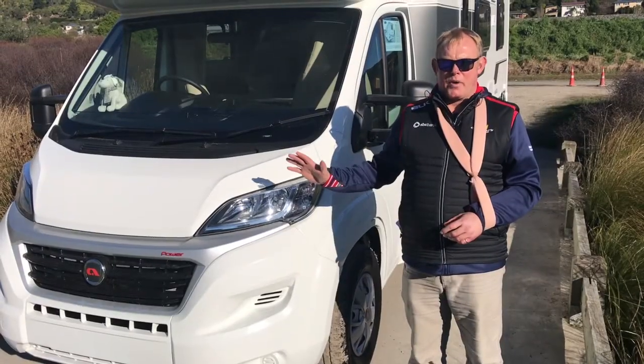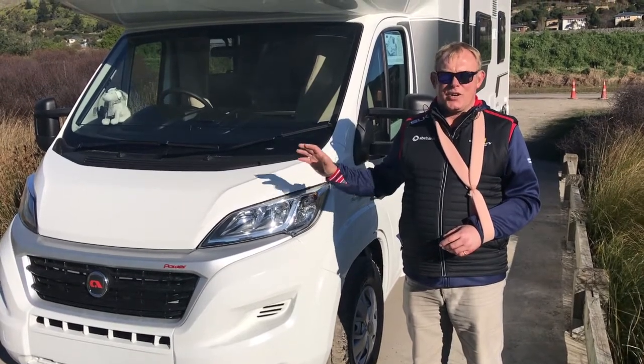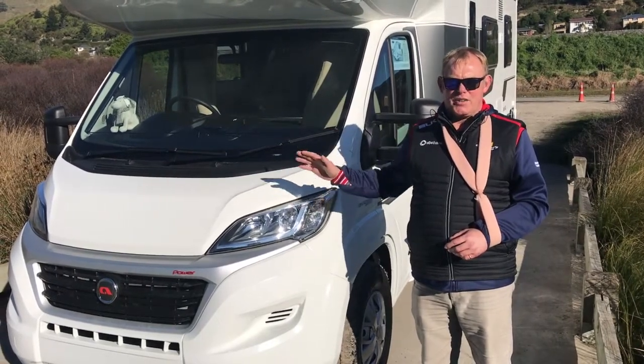The Adria products are groundbreaking. They're built in Europe, but they're built specifically to New Zealand and Australian designs. You cannot buy these models in Europe — they are only available in New Zealand and Australia.